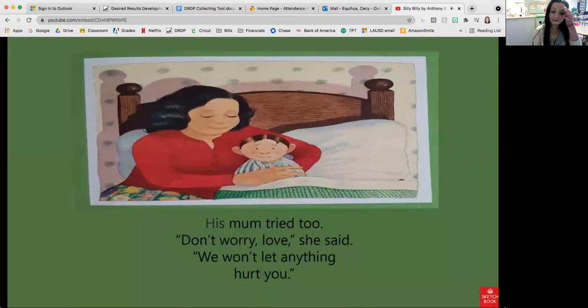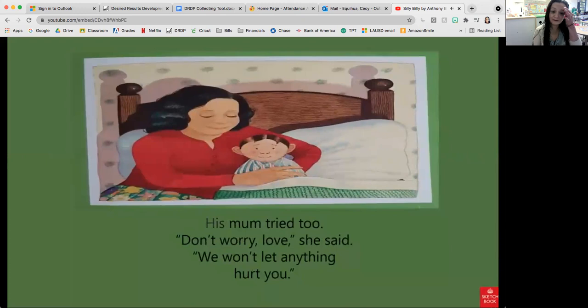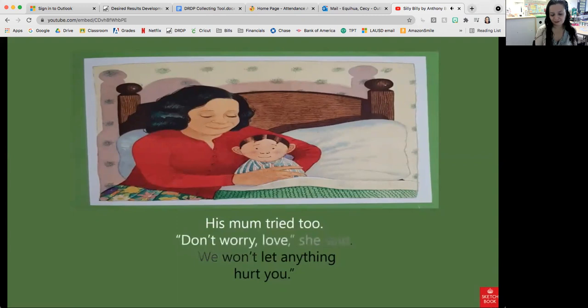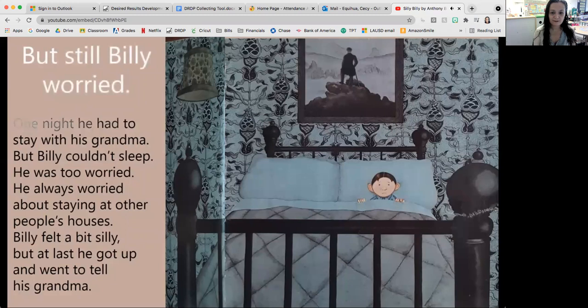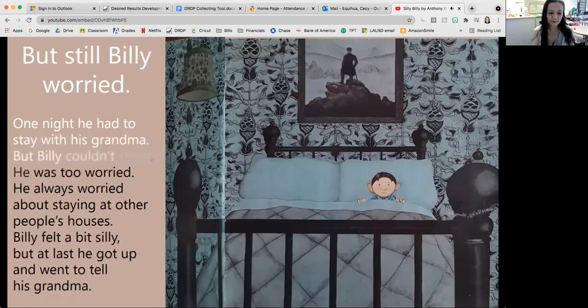His mum tried too. 'Don't worry love,' she said. 'We won't let anything hurt you.' But still, Billy worried. One night he had to stay with his grandma, but Billy couldn't sleep. He was too worried. He always worried about staying at other people's houses.